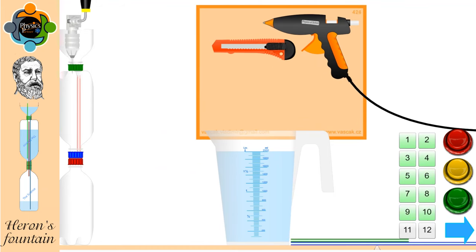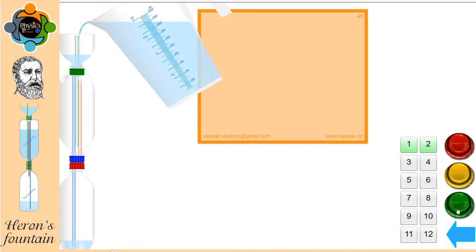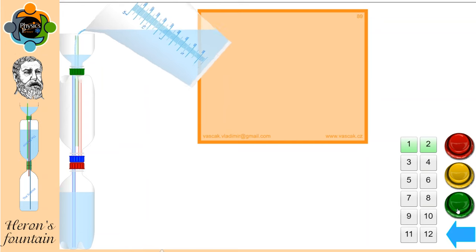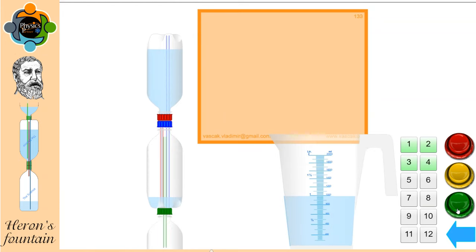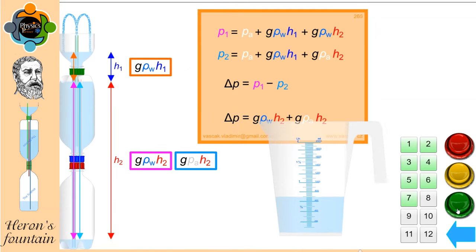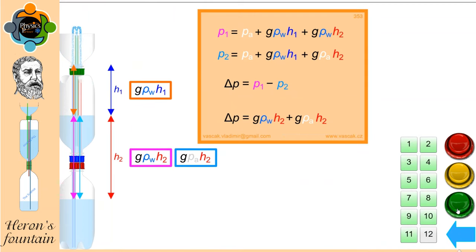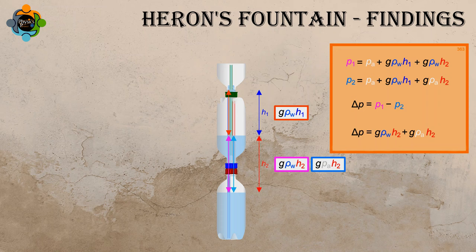We assembled a glass reservoir, rubber tubing, and three interconnected chambers. As water is poured into the top chamber, it exerts pressure on the air trapped inside the system. The escaping air creates a siphoning effect, sucking water from the bottom chamber into the middle chamber. This action continues until equilibrium is reached, resulting in a continuous flow of water.